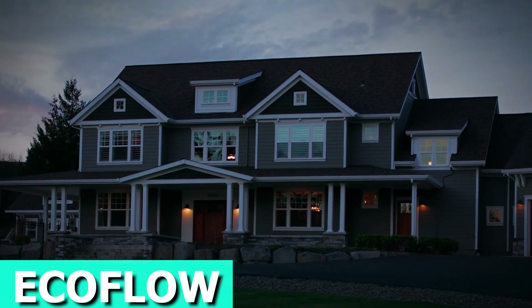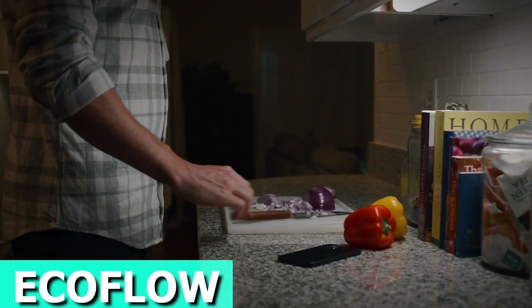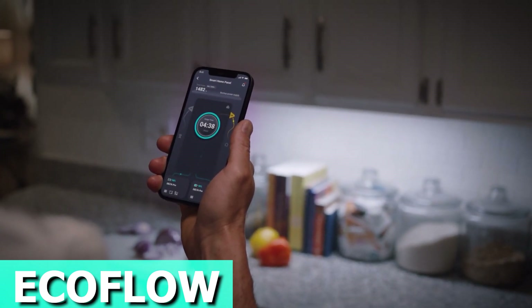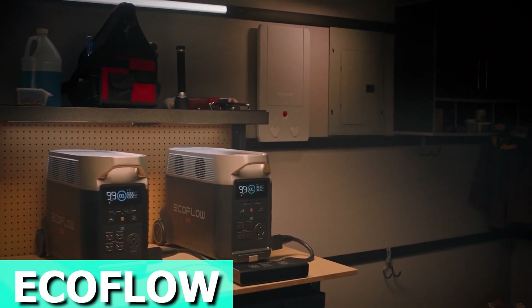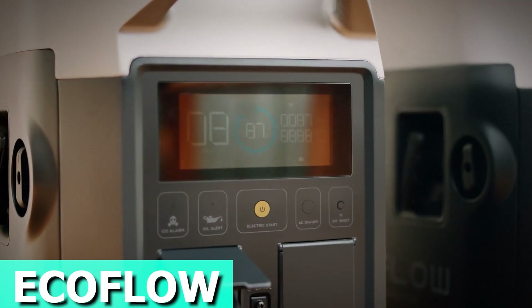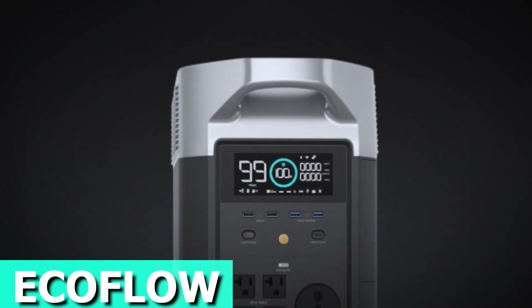Charging it is a breeze with record-breaking speed. Thanks to EcoFlow's fast charging, you can fully charge it in just 1.8 hours using a standard wall outlet. Plus, you've got flexible charging speeds. It lets you charge up at thousands of EV stations worldwide, delivering fast charging on-the-go. Stay powered with EcoFlow Delta Pro. The price is roughly $1,700.